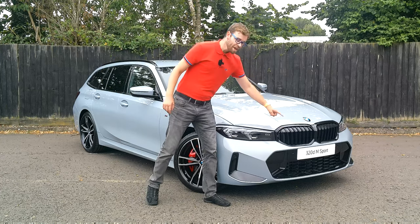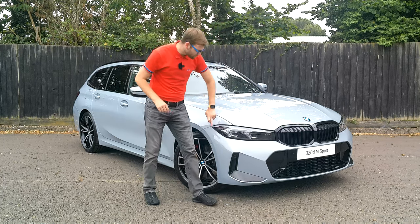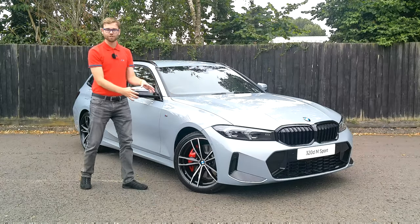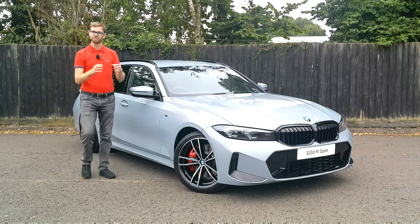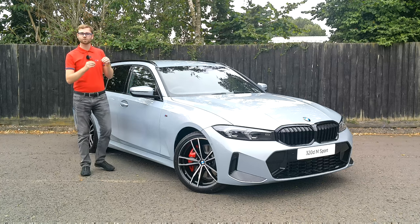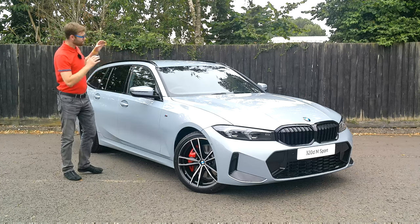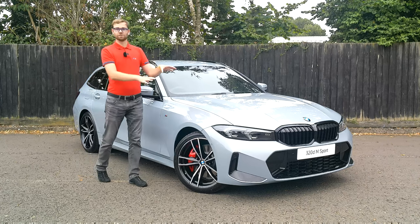This car also has the Visibility Package fitted, which means these headlights are the full adaptive LED with blue accents. These are fantastic technology — if you haven't already experienced them, they allow you to see up to 500 to 600 metres in darkness. Technology located up by the windscreen blocks out certain vehicles at night to allow the utmost safety while maintaining maximum visibility distance. Very clever technology.